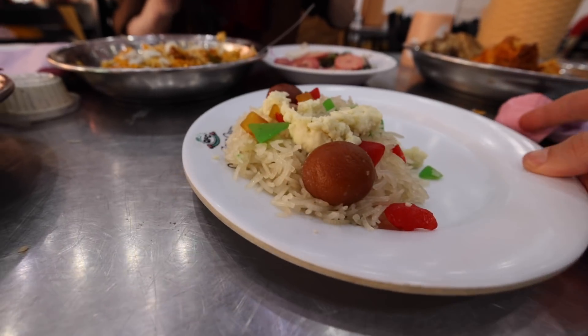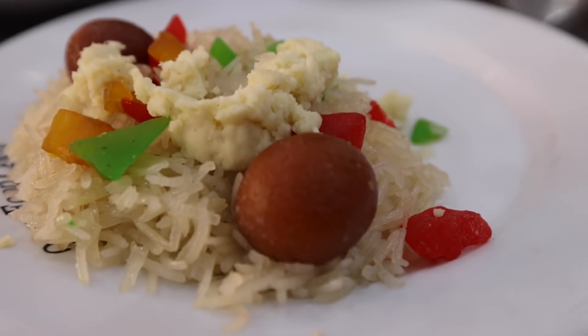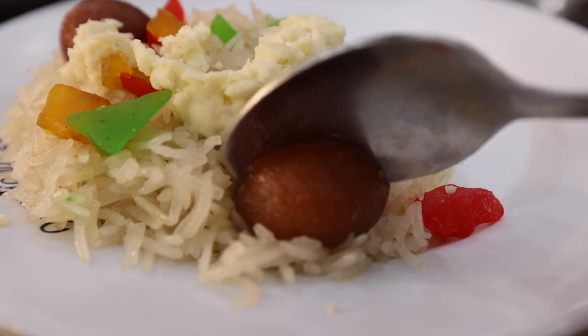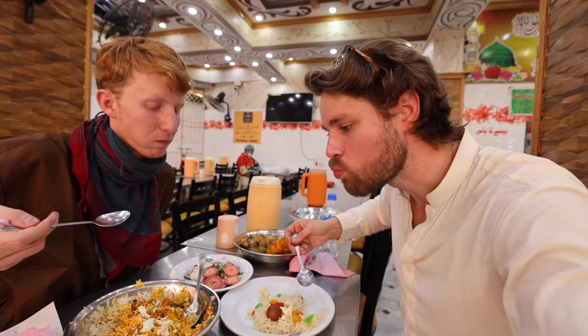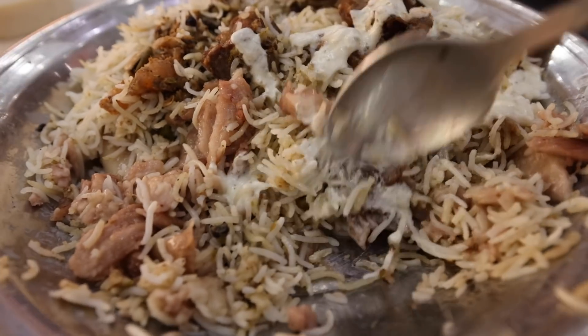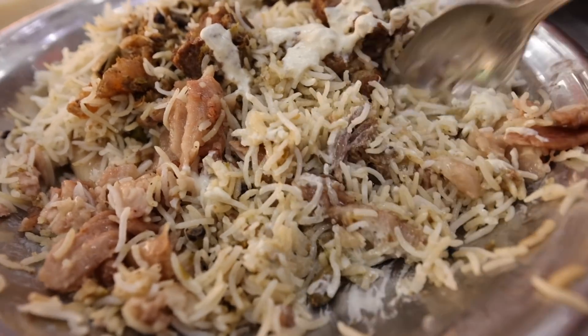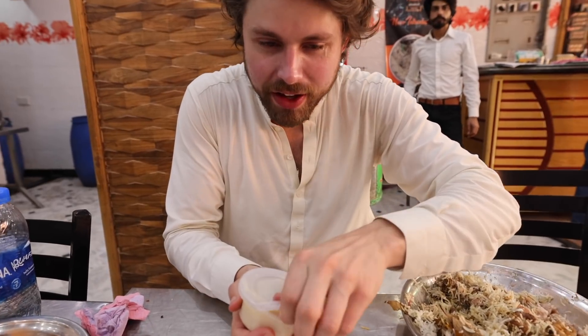Before we finish all this biryani — which we're going to — we don't want to get too full. We gotta try their sweets. They had two types of rice; this is the rice used for a sweet dish. You've got Pakistan's national dessert, the gulab jamun, some dried fruit products, and then koya — which I believe is cooked-down sweetened milk. There's also kheer, made from their rice with cardamom, pistachio and milk. The koya has some kind of spice flavor — it reminds me a lot of cardamom.